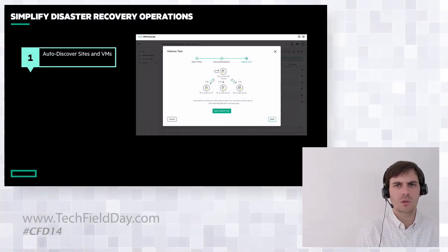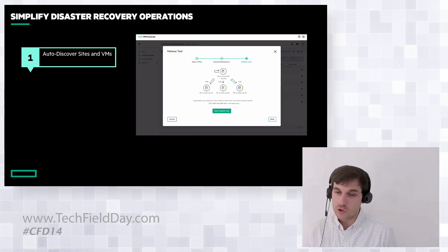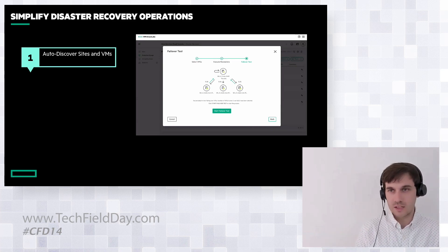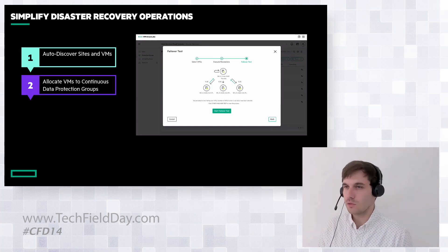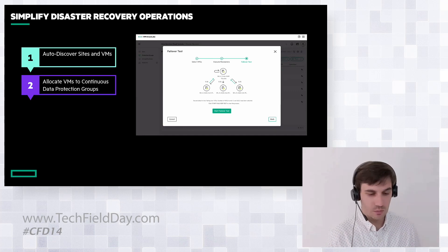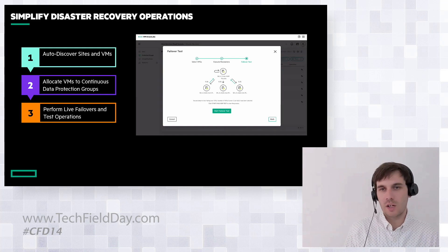We're simplifying disaster recovery operations. We auto-discover sites and then auto-discover those virtual machines — you don't have to import anything or worry about inventories. We automatically import all of that data for you into the GreenLake platform. You then allocate those virtual machines to continuous data protection groups very easily, and then perform your live failovers and test operations.